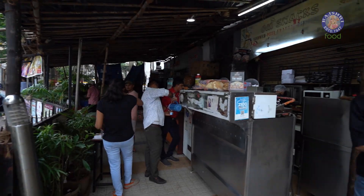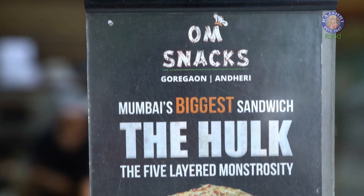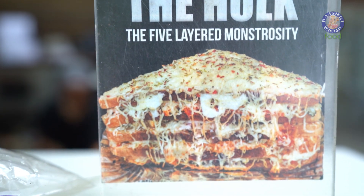Situated in Goregao East, a place called Om Snacks serves a 5-layer sandwich. Yes, you heard it right — a 5-layer sandwich.